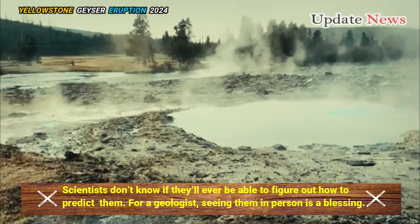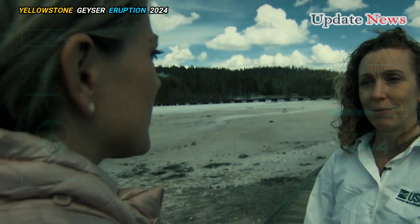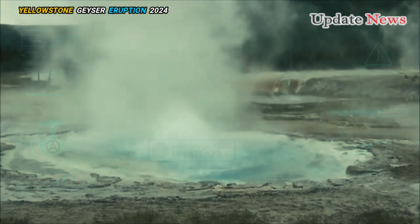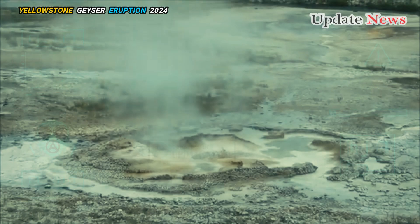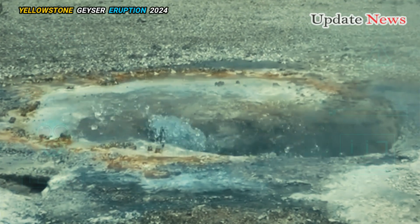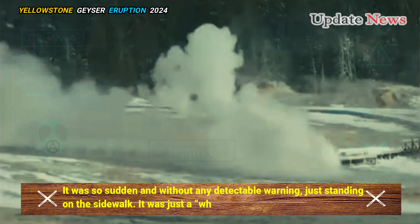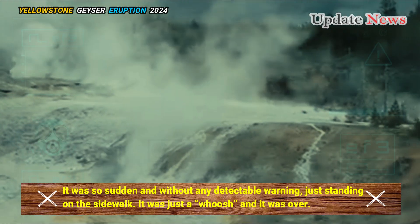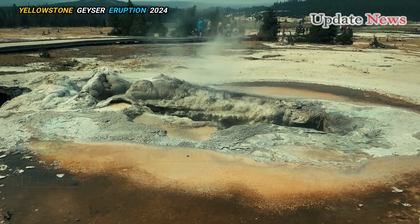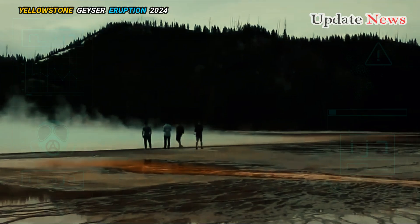For a geologist, seeing them in person is a blessing. That's what happened in 2009 when Montana Tech geology professor Mike Stickney and several other geologists were nearby when an explosion went off near the site of Tuesday's blast in Biscuit Basin. It was so sudden and without any detectable warning — just standing on the sidewalk, it was just a whoosh and it was over. Although it was not recorded by sensitive seismometers at Old Faithful several miles away, he estimated the recent explosion to be 10 times larger.